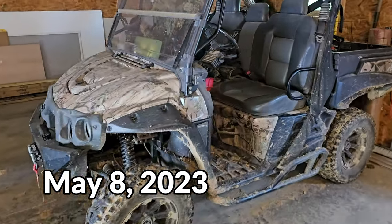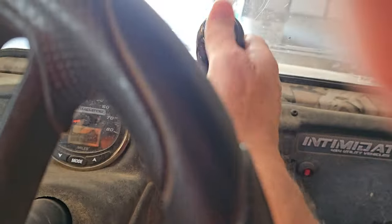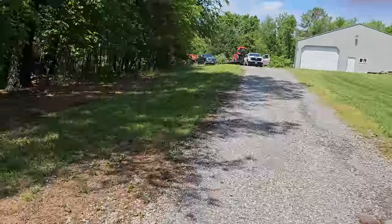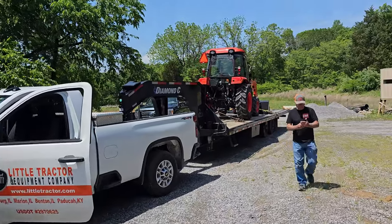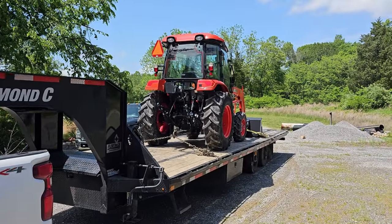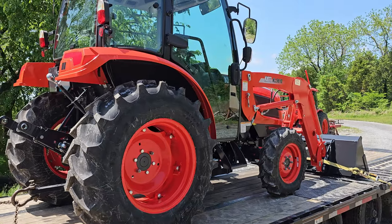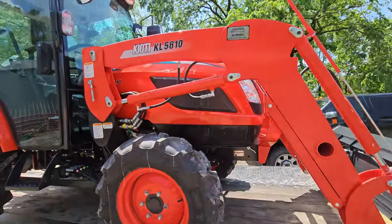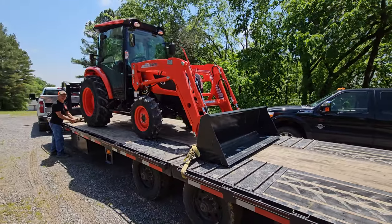All right, the new tractor is here — see if we can catch him before he offloads it. You're at the right place, yes sir. I just called to be sure I've got the address and everything. I've been lost a time or three — it usually stops people up the road.